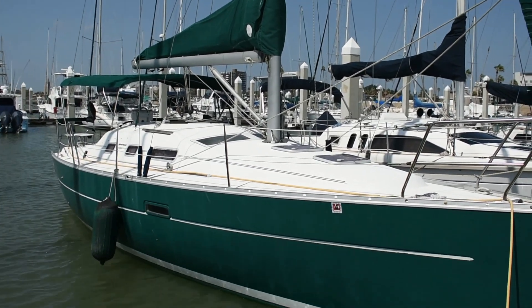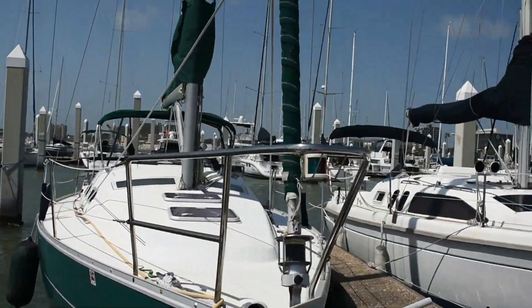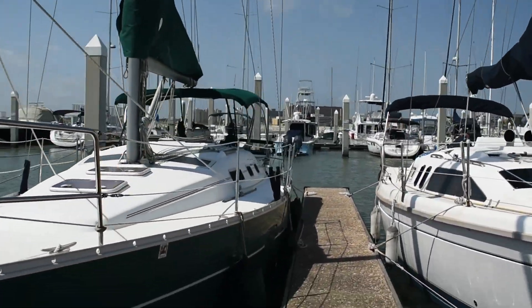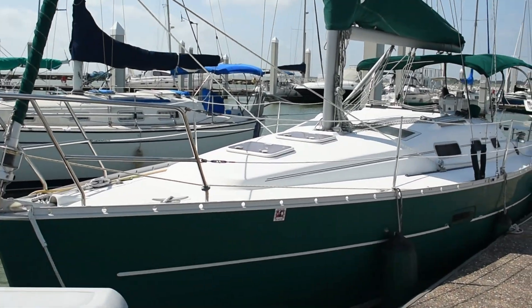Hi, this is Steve the Broker with Boatshed Texas Yacht Brokers. We're down here on this 2005 Beneteau 323 Oceanus Sloop. We're going to give you a walk around the exterior of this boat and give you an idea of the deck plan and layout.